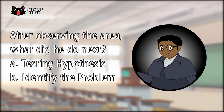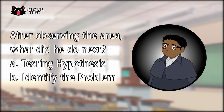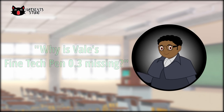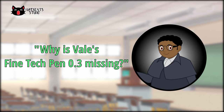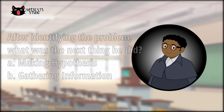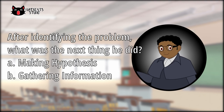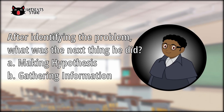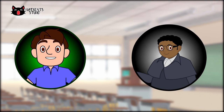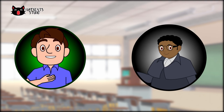After observing the area, what did he do next — testing hypothesis or identify the problem? Correct! He asked himself the question, 'Why is Vail's Fine Tech Pen 0.3 missing?' After identifying the problem, what was the next thing he did — making hypothesis or gathering information? That's right! He gathered information by interviewing Vail.